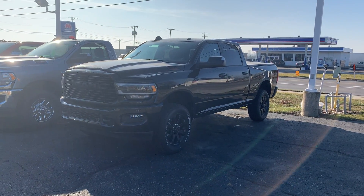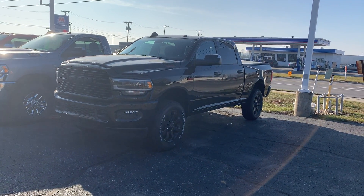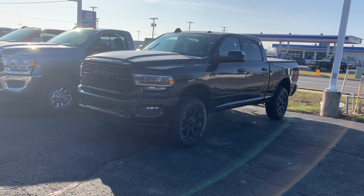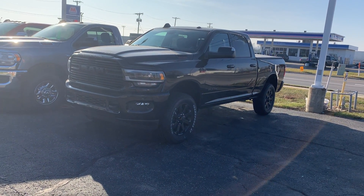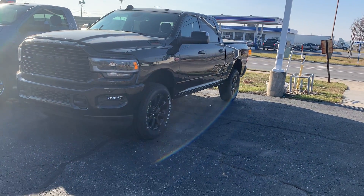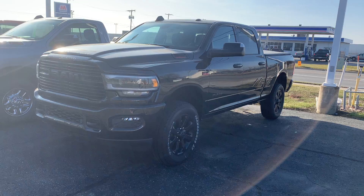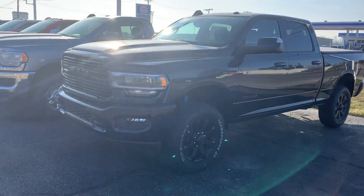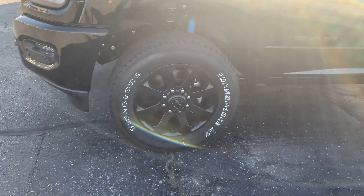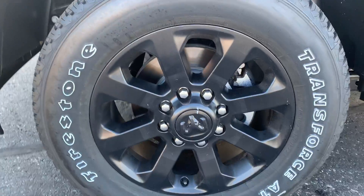Good afternoon, this is Kirsten here at Cary Hendricks with our 2020 Ram 2500 4x4 Bighorn. It is a 6.4 heavy duty V8 Hemi with MDS. Includes some unique features like Bluetooth, navigation, remote start, heated seats, and heated steering wheel.